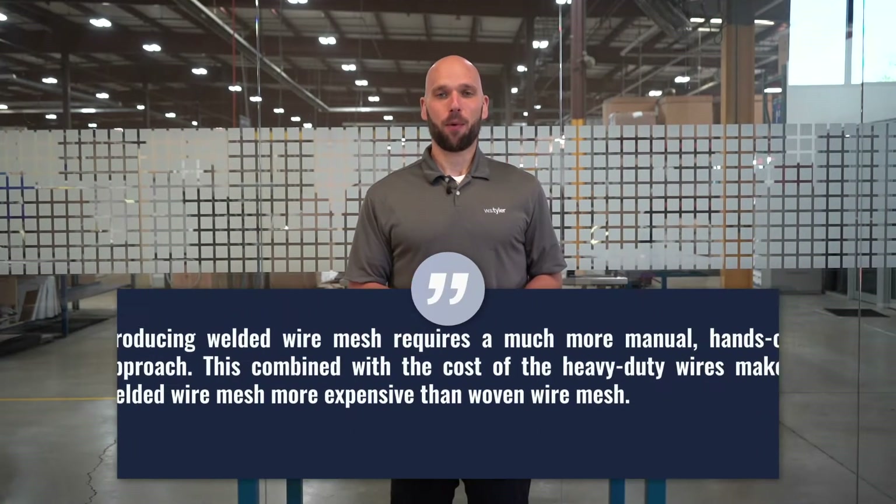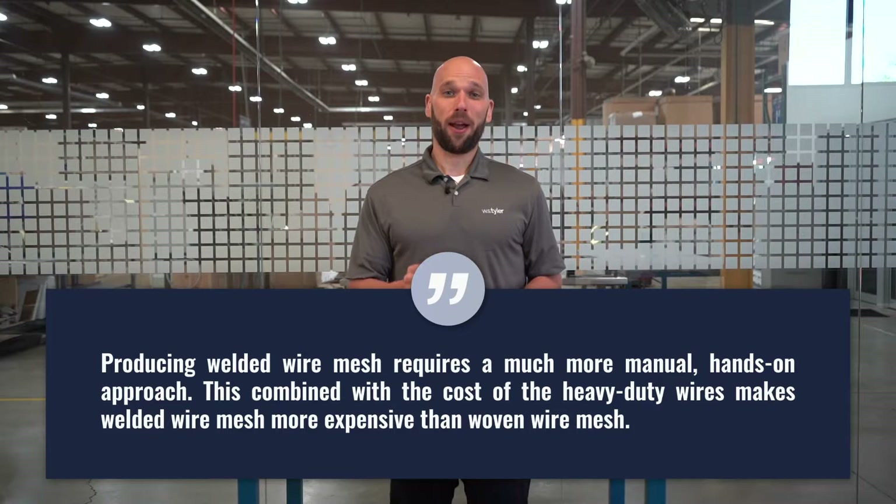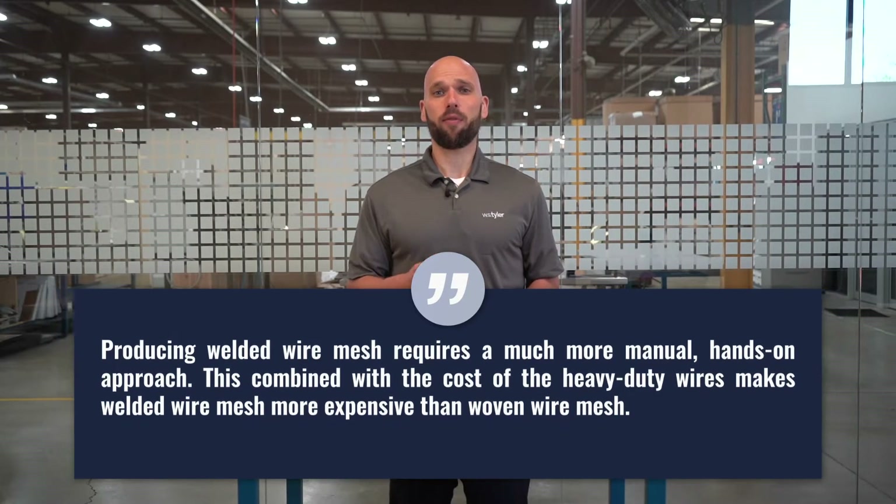When it comes to cost of welded wire mesh and woven wire mesh, it's important to keep in mind how the two materials are produced. Producing woven wire mesh is fairly automated once the individual wires are threaded through the weaving loom. Producing welded mesh requires a more manual, hands-on approach. This, combined with the cost of the thicker wires, makes welded wire mesh more expensive than woven wire mesh.